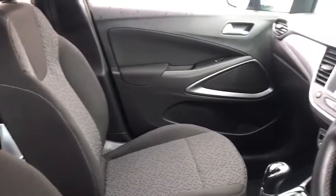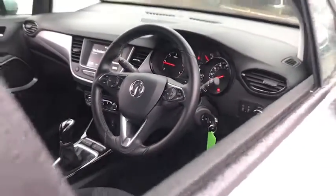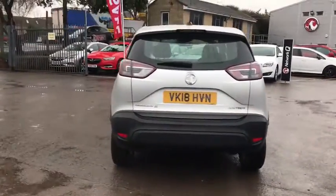As you move inside, we have Apple CarPlay, Climate Control, Bluetooth, Lane Assist, and a heated front window. This car has a 1.6 litre diesel engine which will do up to 78 miles per gallon.